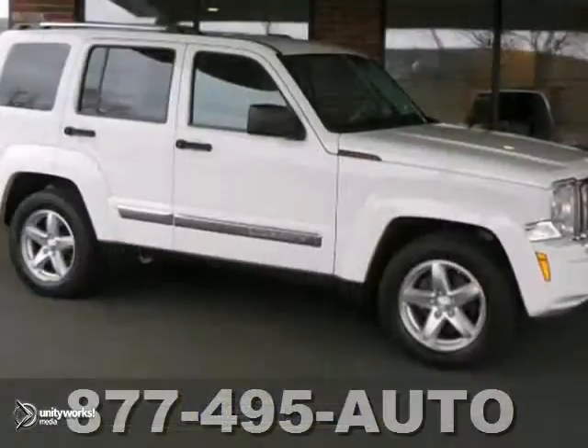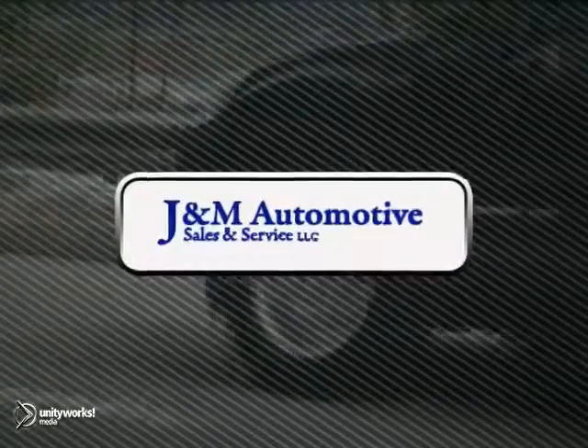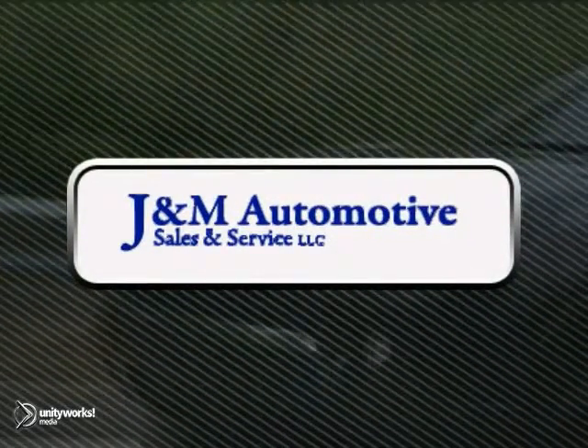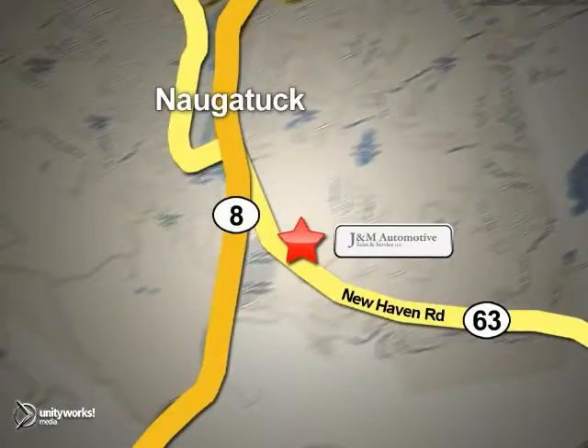We'd love to have you take it for a test drive. You'll see a difference at J&M Auto Sales. Call or stop in today. We are conveniently located at 820 New Haven Road in Naugatuck, Connecticut.